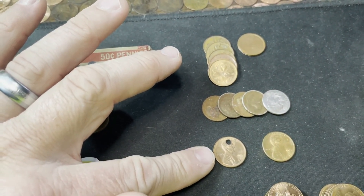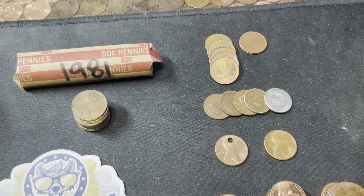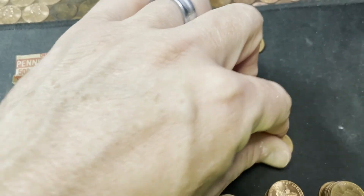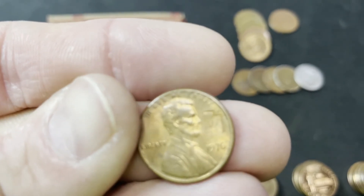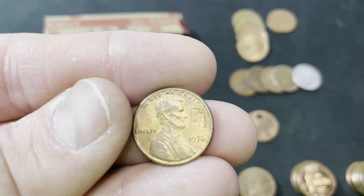A hole penny — I don't normally get hole pennies. I get holes for half dollars and things of that nature; you don't see hole pennies. So I pulled it out. This guy here is a counter stamp. And if it will focus for me — it's a Utah, from Hawaii.